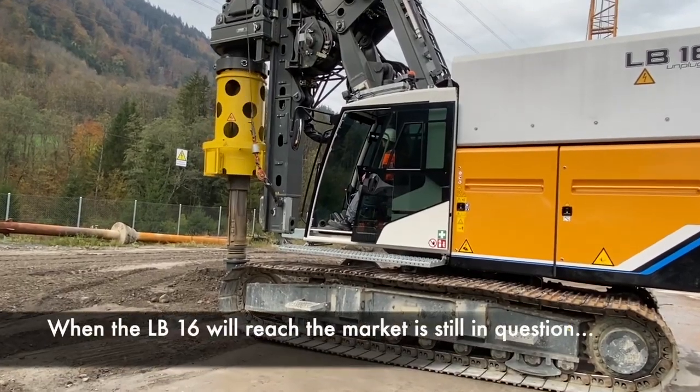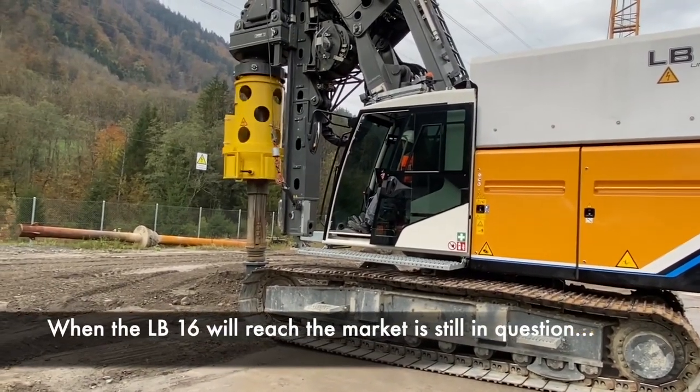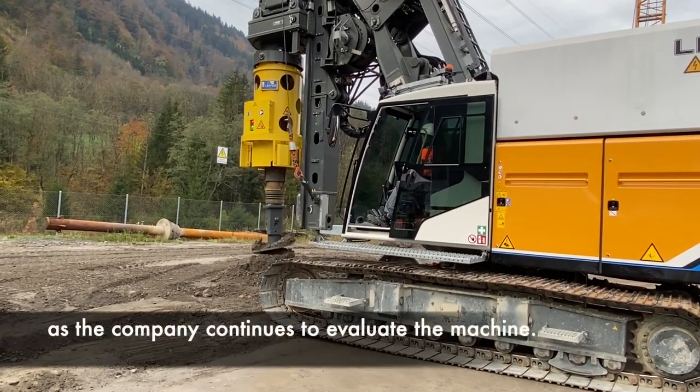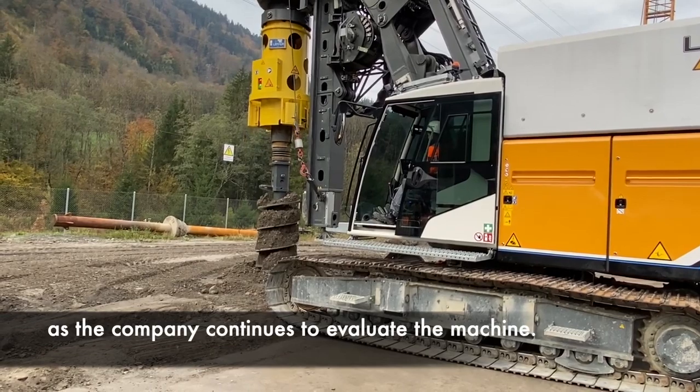When this machine will come to market is still in question, though Liebherr says it will be significantly more expensive than its diesel counterpart. The good news? Maintenance costs will be reduced.